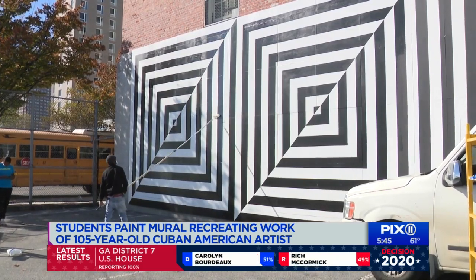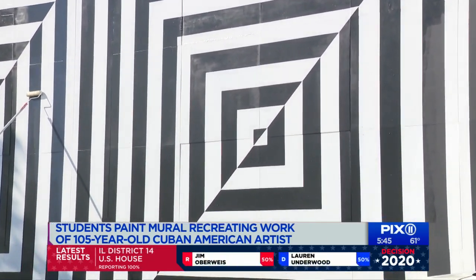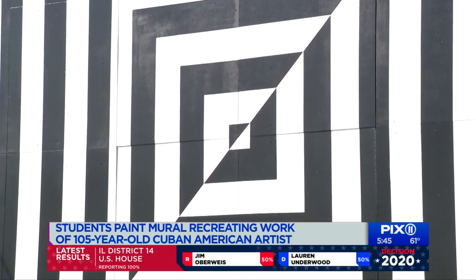The idea of having Carmen Herrera be the artist — that's huge. Her Whitney exhibit was internationally acclaimed, and here's her art with Public Color and young people right in the neighborhood.